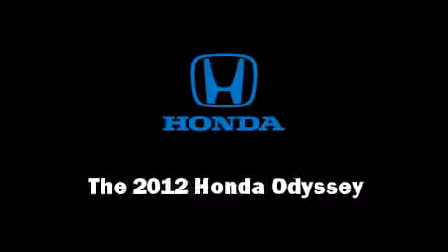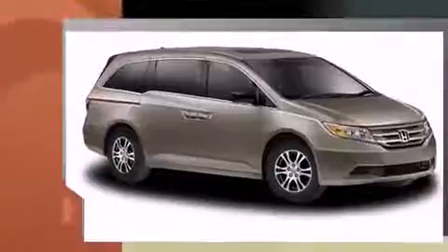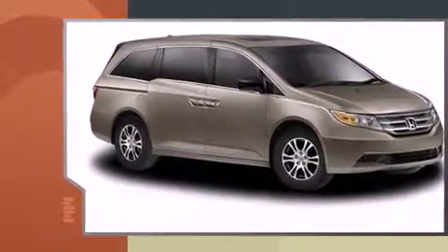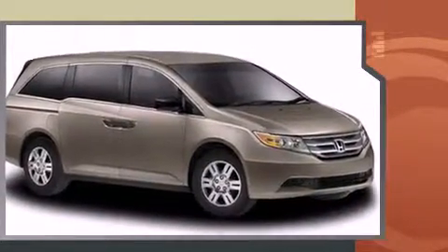Introducing the 2012 Honda Odyssey. This eight-passenger van stands out among competitors in its class. Smooth gear shifts are achieved thanks to the refined six-cylinder engine, providing a spirited yet composed ride and drive.